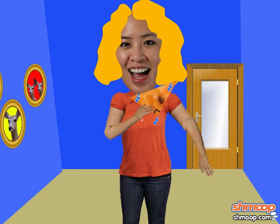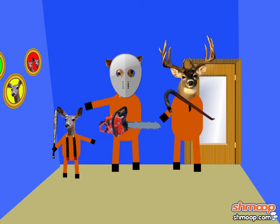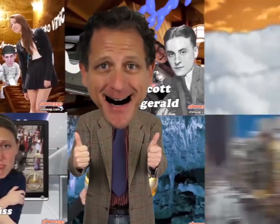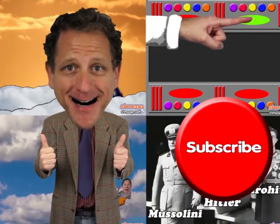Unfortunately, Goldilocks's pickiness cost her in the end. In all the excitement, she hadn't heard the deer come home. These deer loved their smorritos as well, and Goldilocks was about to wish she had tangled with a family of bears instead. And I'll see you next time.